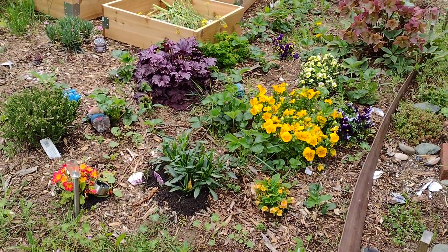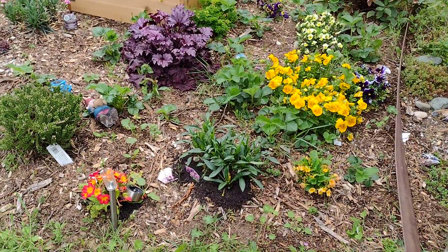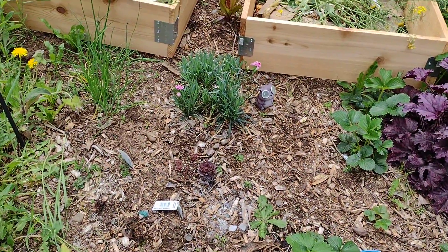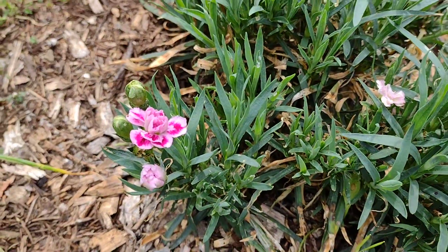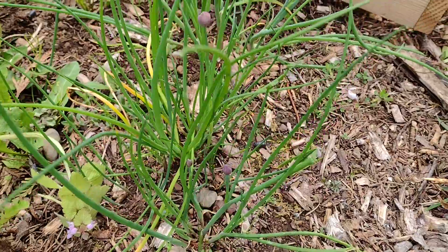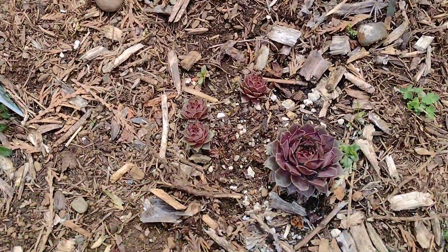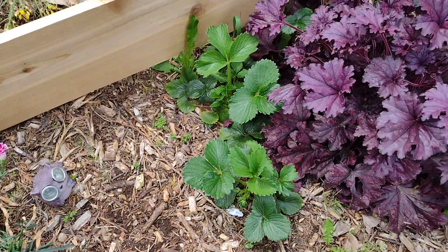Today is April 23rd. So far there are primroses and calendula right here, carnation, some chives coming up, some hens and chicks, and there are lots of...